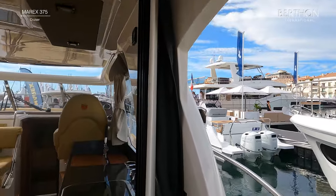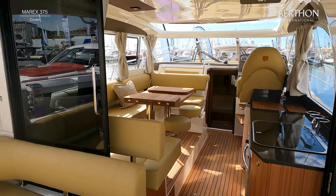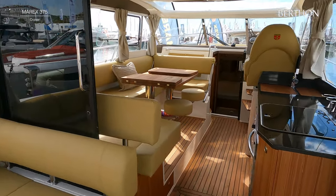The closing doors make the MARX 375 ideal for boating in all seasons, whether you want the area to be air conditioned in high summer or heated in the winter months. There is also the option of a mosquito screen for the aft door which pulls across.